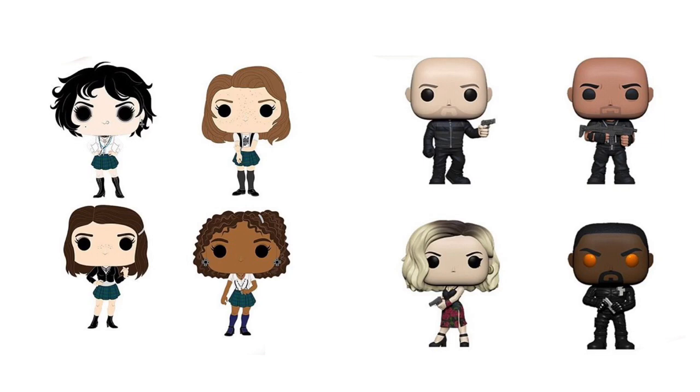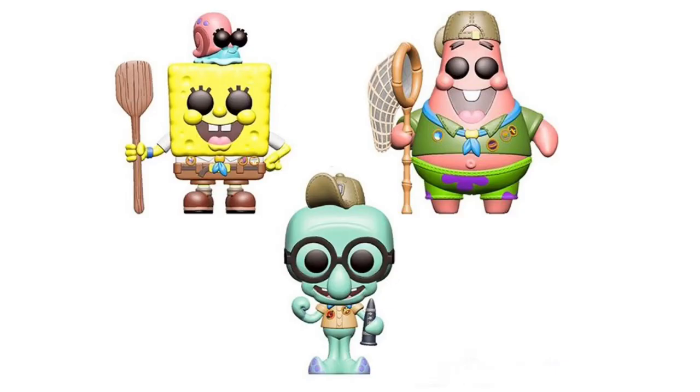Next up, we have The Craft and Hobbs and Shaw. For The Craft, starting top left, we have Nancy, Sarah, Rochelle, and Bonnie. I have no idea if that's a show or movie. On the right side of the screen, we have Fast and Furious: Hobbs and Shaw — starting top right we have Hobbs, then Shaw, then Hattie, and then Brixton with Orange Eyes. I've heard mixed feelings about that movie — I've never watched any of the Fast and Furious films, but I know the earlier ones are really good.